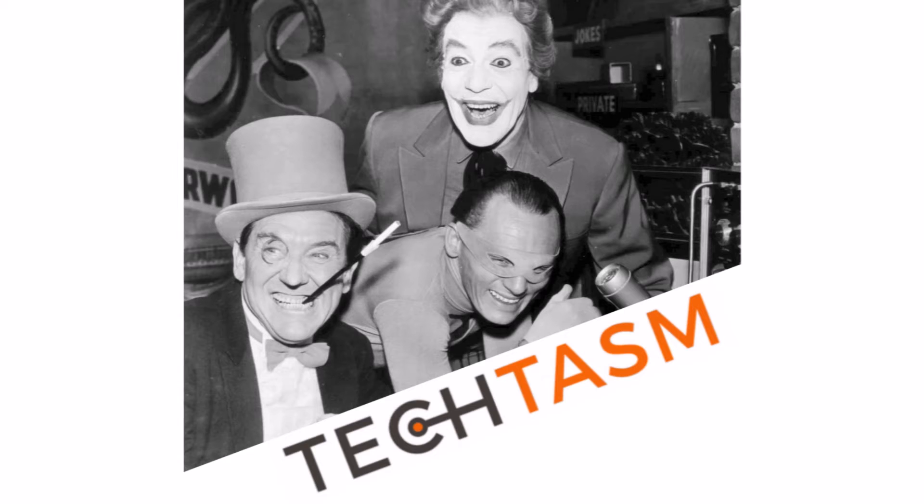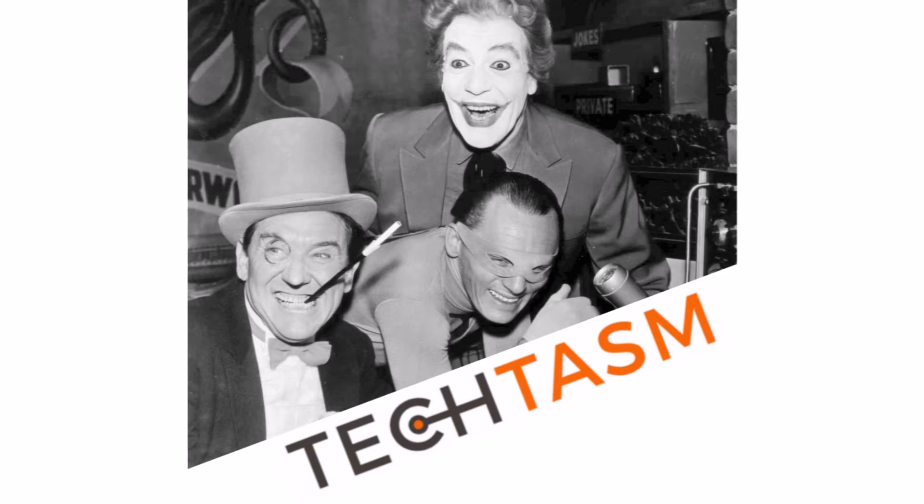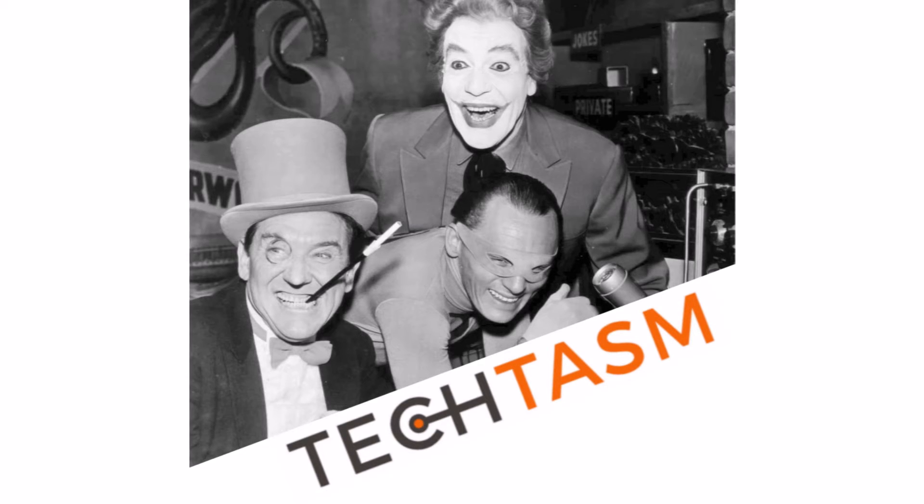There was also a big segment on artificial intelligence which was very interesting. The most interesting stuff was to do with Chrome OS, which we're going to talk about a little bit later.